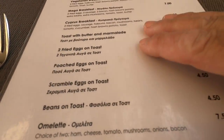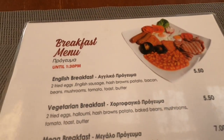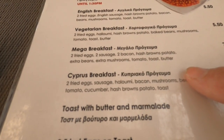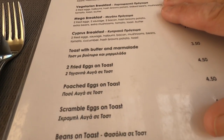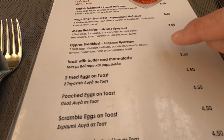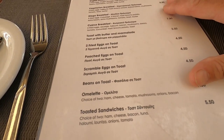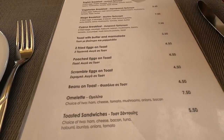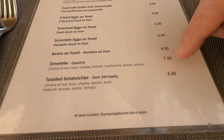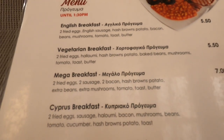So here we are and we've got a full English breakfast for just €5.50. There's also a mega breakfast with two fried eggs, two sausages and two bacon for €7.00. You can have a Cyprus breakfast that comes with halloumi and baked beans - that's two fried eggs on toast for €4.50. You can even have an omelette for €7.50, and there is a vegetarian breakfast as well for €5.50.